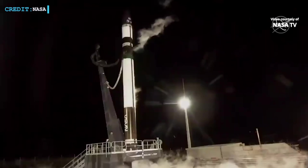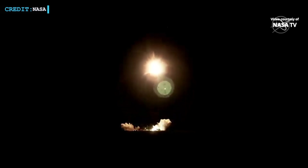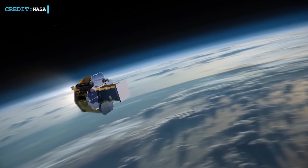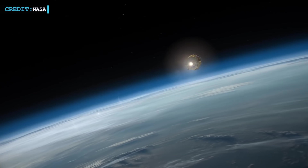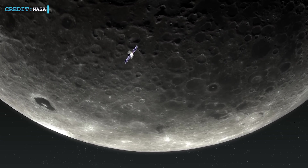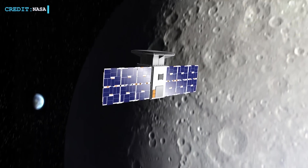Lunar Photon and CAPSTONE were sent into low-Earth orbit on June 28 by Rocket Lab's Electron. Before the last translunar injection burn, Lunar Photon made maneuvers to raise its orbit's apogee, bringing it to 70,000 km. Management of Terran Orbital's 12U CubeSat CAPSTONE will be transferred to Advanced Space.